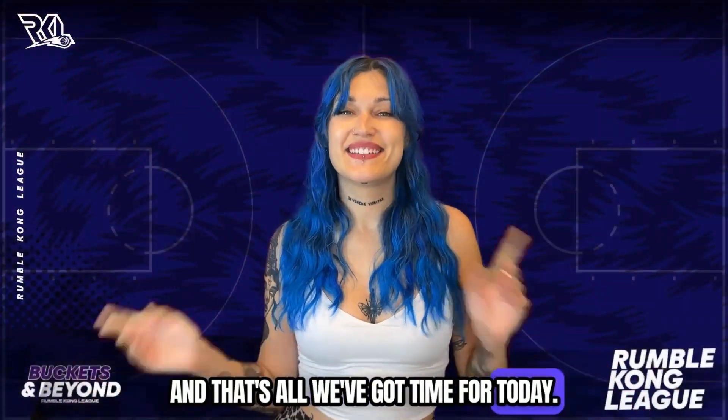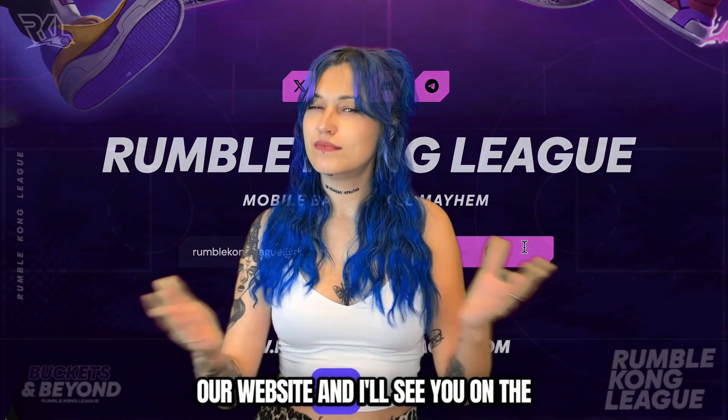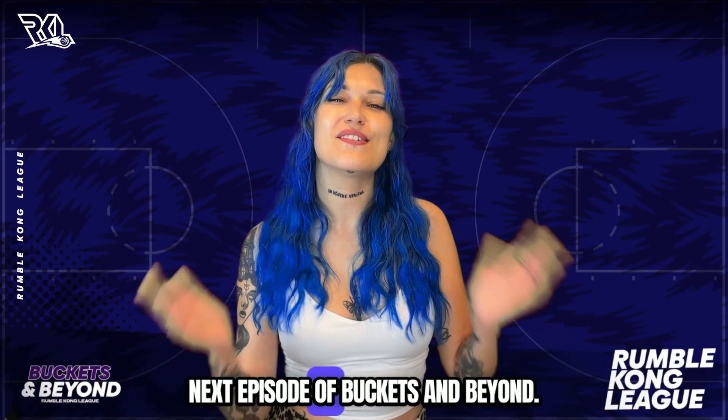And that's all we've got time for today. Sign up for the next testing session on our website and I'll see you on the next episode of Buckets and Beyond.